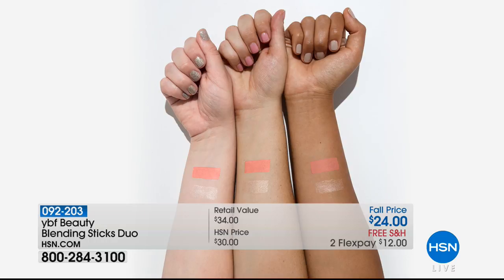By the way, you can use this on cheeks, lips, and eyes. It's a three-in-one chubby pencil and it helps lift and illuminate the skin. You'll love that it gives you a slimming effect to your face because you can contour with it.